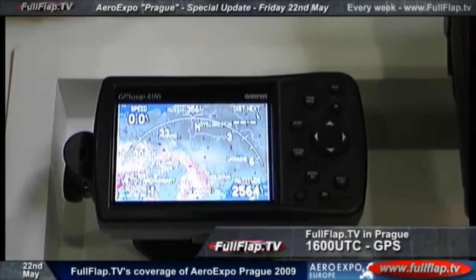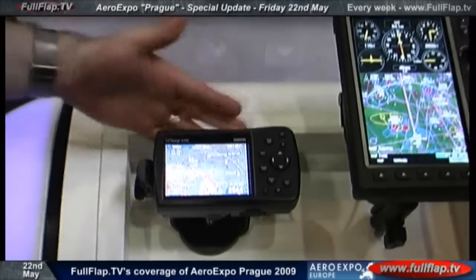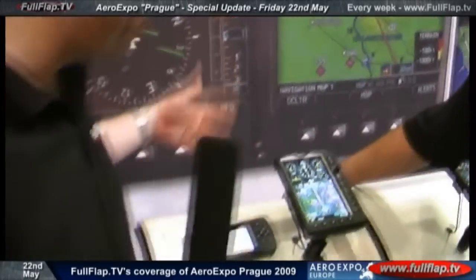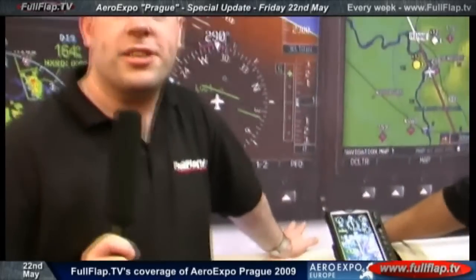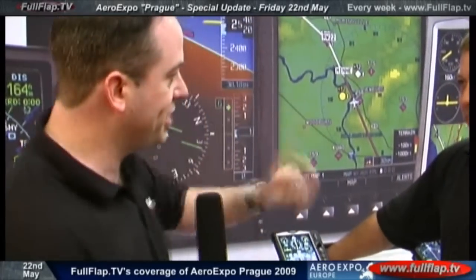Everyone has heard of Garmin. In the past they used to design kits like the 496, which was essentially based on marine GPS for sailing, ships, boats, and yachts. They stuffed in some aviation software and off you went. But things have changed — they've now built GPS units specifically for aviators. Steve from Garmin is here to tell us more.